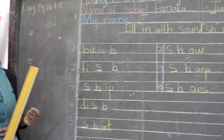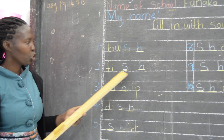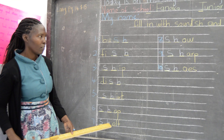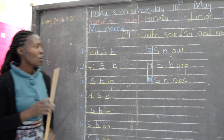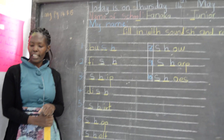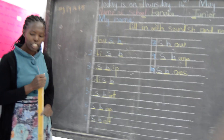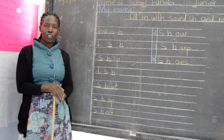And we are going to read them once more. Children, I want you to practice reading those words. You will fill in the words as I have done here. The words are in our booklet, pages 14 and 15. You fill in with the 'sh' sound and you read the word. Is that okay, children?